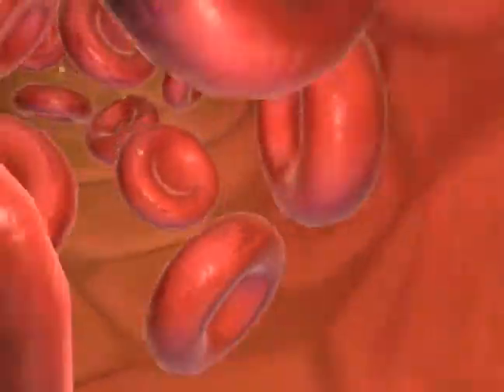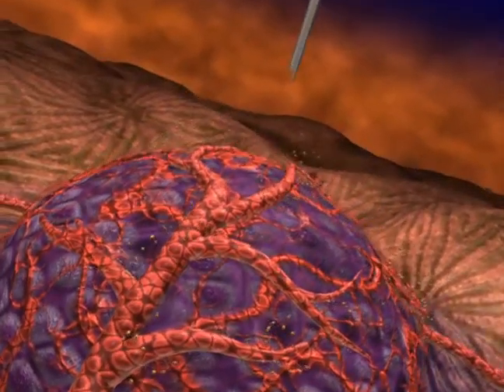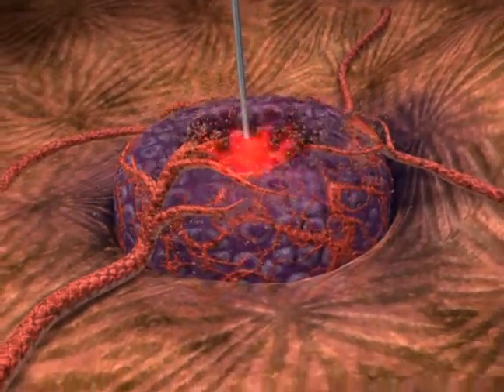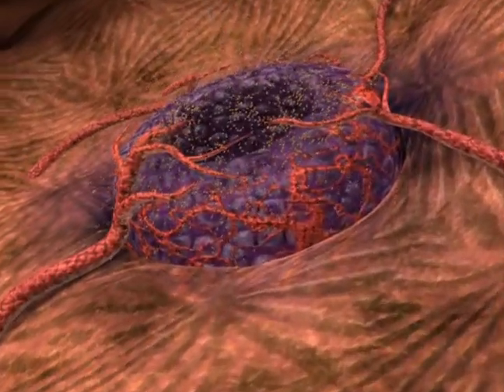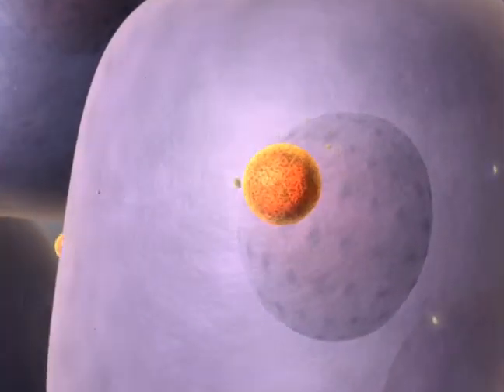Radiofrequency ablation uses high-frequency radio waves to generate high temperature that is applied with a probe placed directly in the tumor, killing tumor cells in the immediate vicinity of the probe. However, cells on the outer margins of larger tumors may survive because temperatures in the surrounding area are not high enough to destroy them.